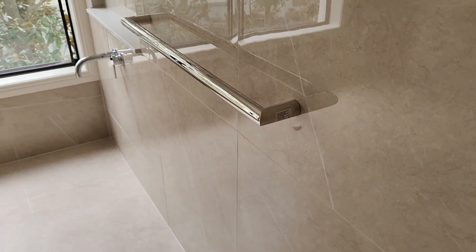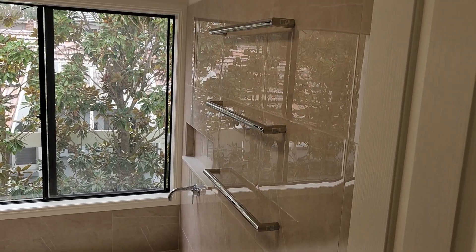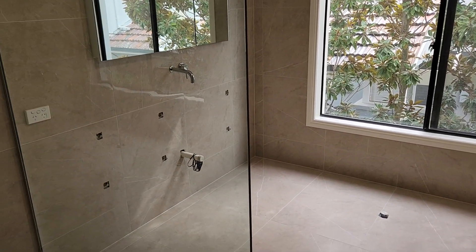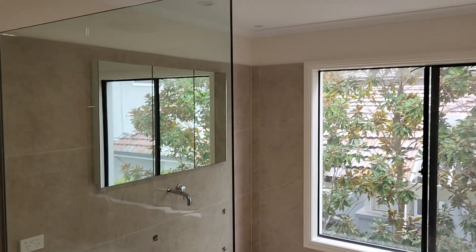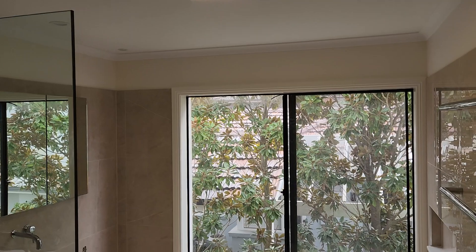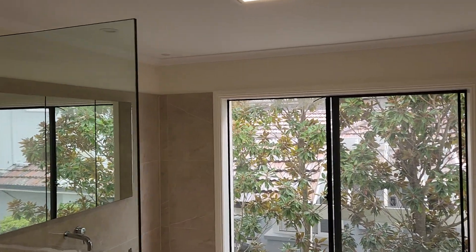I can't wait to see it with the bath in. We're waiting on the bath, and we're also waiting on the vanity — the wrong vanity was delivered — so as soon as that comes in, we'll fix that all up. You can see the top there is not very white.